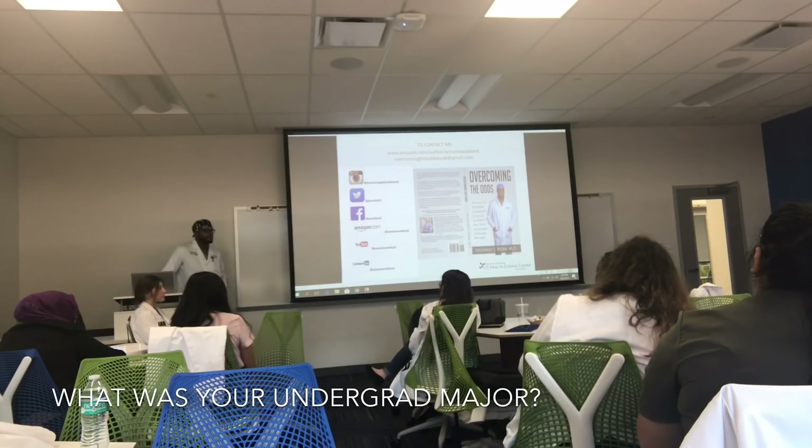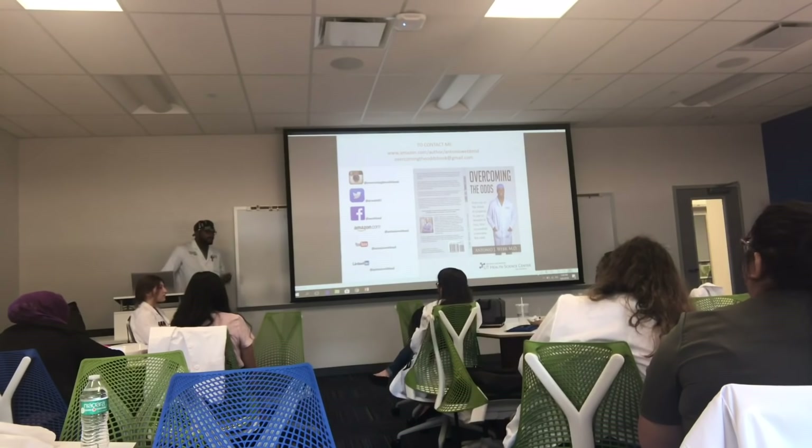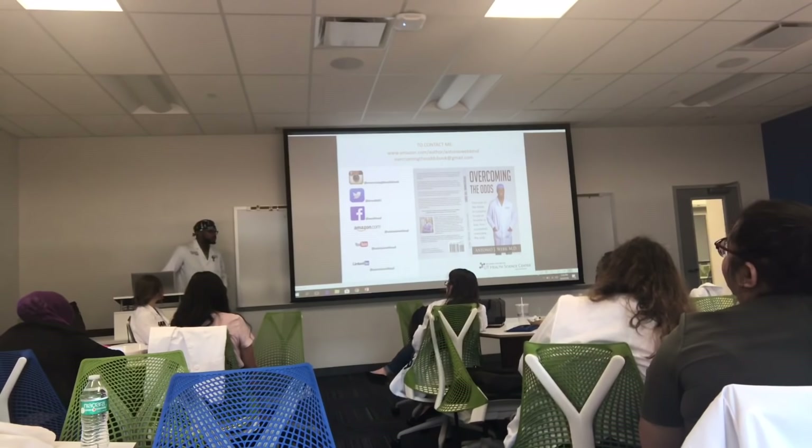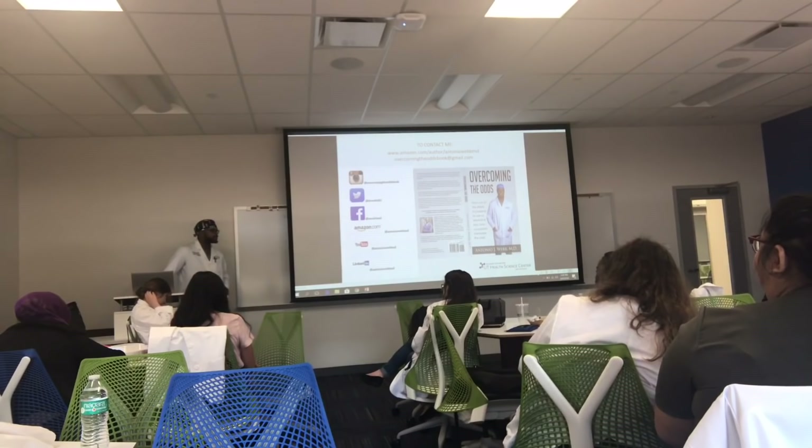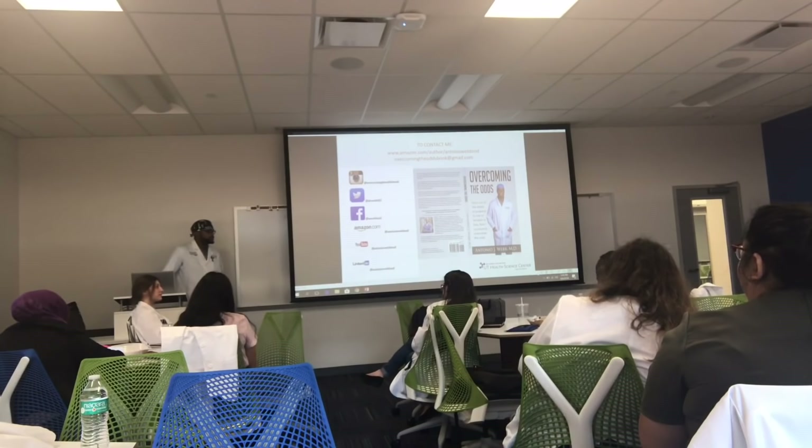What was your undergraduate degree? Biology — that's a good question. You can major in whatever you want. Everybody has a biology or chemistry degree. If I could do it all over again, I would major in something that you can get a job in while working toward med school, like nursing or computer science, so you have something to fall back on. It also makes you more interesting as an applicant. Major in something you like and then just do the prereqs for medical school — that's what I would recommend.